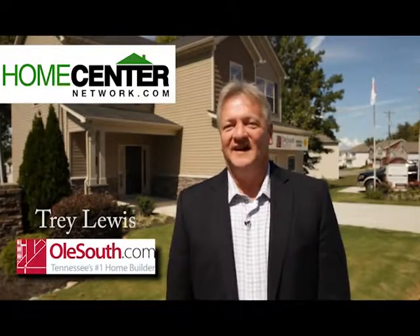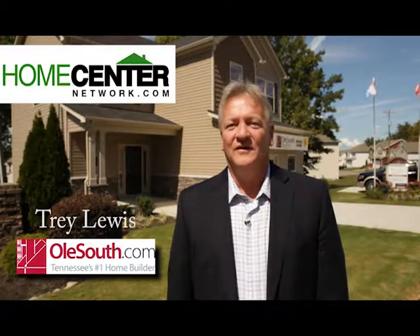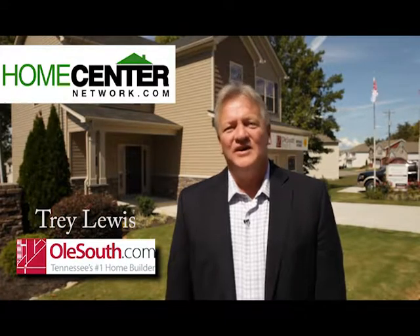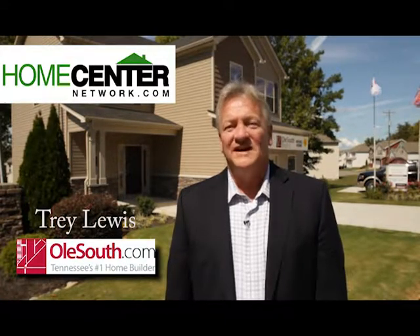I'm Trey Lewis with OldSouth.com, Tennessee's number one home builder, where everything is simply included. You'll enjoy our simplified home buying process — find out more by visiting HomeCenterNetwork.com and clicking on the Old South icon.